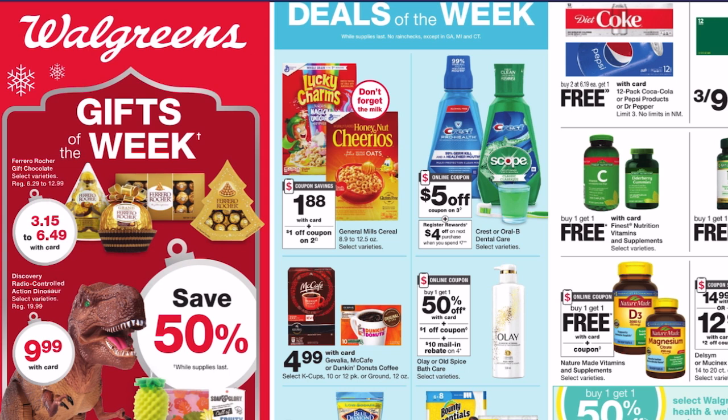Before we dive into the deals, I want to let you know that I do provide you with a printable breakdown. It's going to be linked down in the description box — it is a Google document. We're going to go through it. I'm going to show you how to read it, how to use it, and then we'll dive right into each one of the deals.